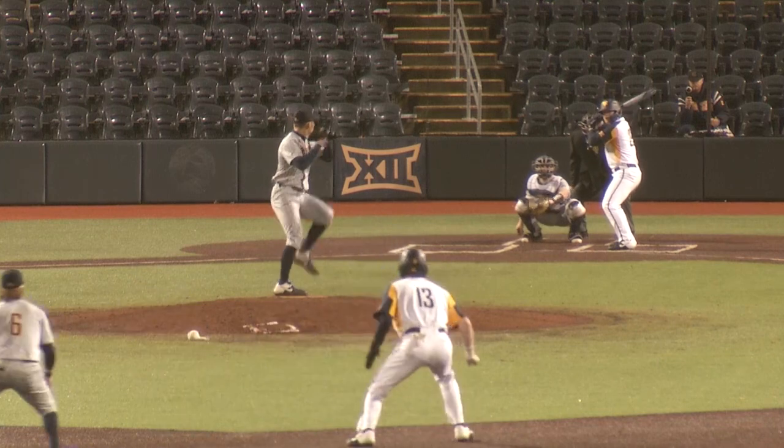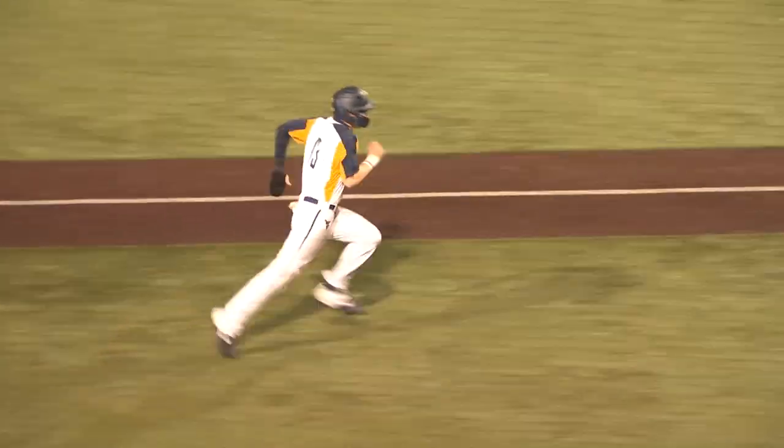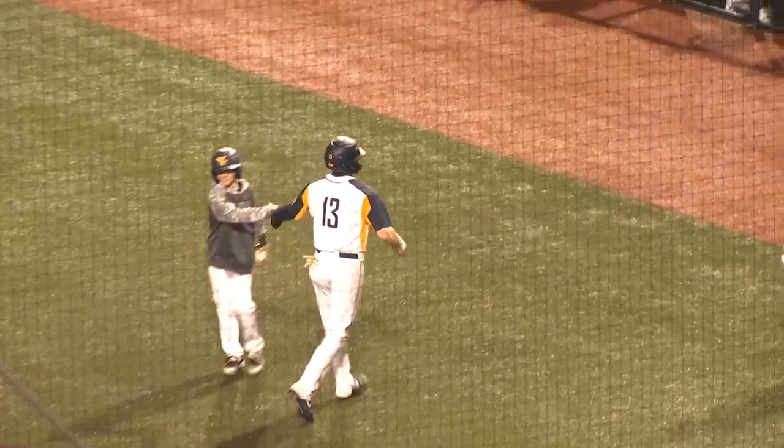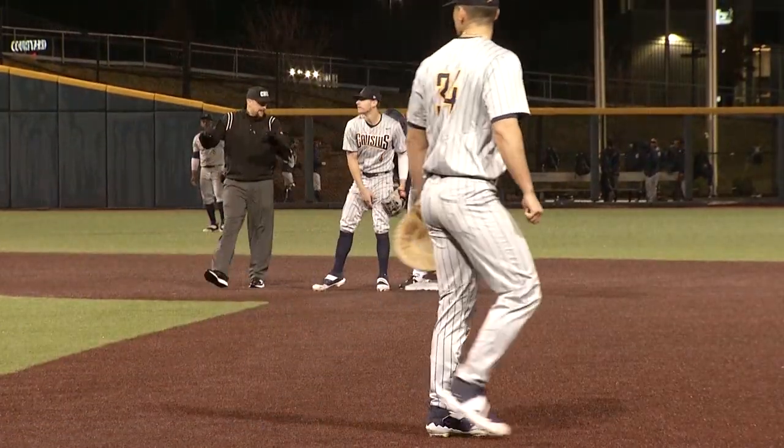The full count delivery yet again has swung on and driven to the left side, past the diving third baseman. We'll see if they send the runner home. Here comes Brophy. Here comes the throw from the outfield — it's not going to be in time. Swiping second base is Tyler DiMartino. A brilliant piece of hitting there, and the Mountaineers increase their lead 10-8.